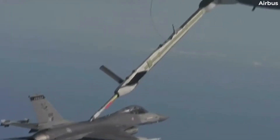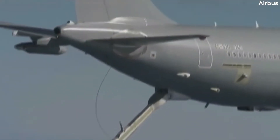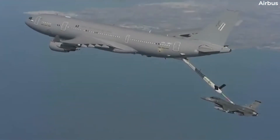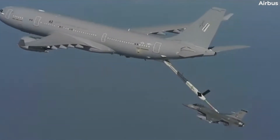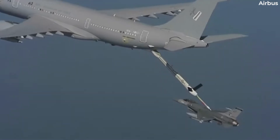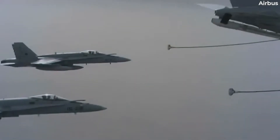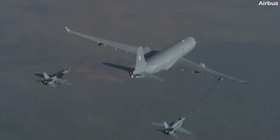Having taken its first test flight in June 2007, Spanish authorities officially certified the MRTT in October 2010. Entry into active service followed less than a year later in June 2011. It has since racked up more than 125,000 flying hours.